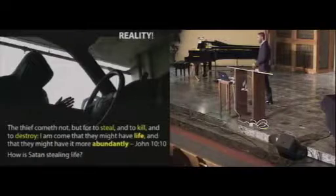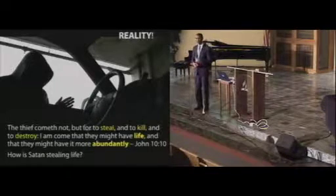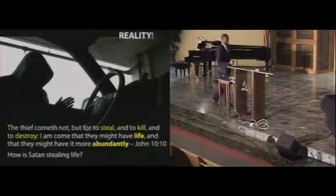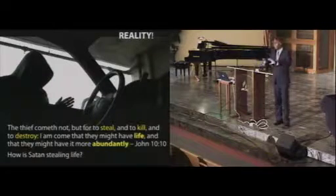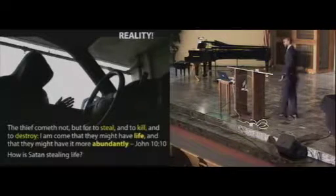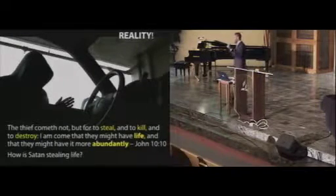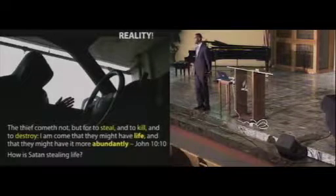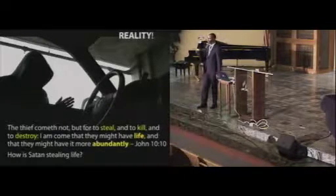How is Satan stealing life? Sometimes when you begin to talk to someone about health and making lifestyle changes, the response you hear so often is, 'I'm going to die of something anyway.' My father-in-law is one of those persons. My wife's brother, sister, and mom — her immediate family — have all changed their lifestyle and diet and have seen the benefits of living healthy. But her father, even though he's sick and going through so much physically, just refuses to change his life.